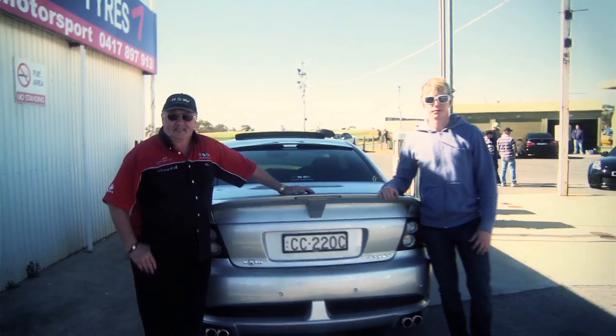Once you've been out here you don't want to drive fast out in the street. It's good fun driving that car, and it's good fun watching the others as well.